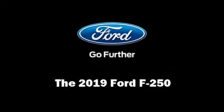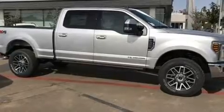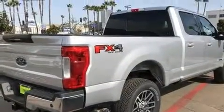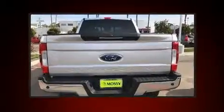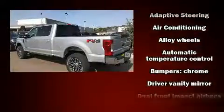Climb inside the 2019 Ford F-250. It features four-wheel drive capabilities, a durable automatic transmission, and a powerful eight-cylinder engine. Turbocharger technology provides forced air induction, enhancing performance while preserving fuel economy.